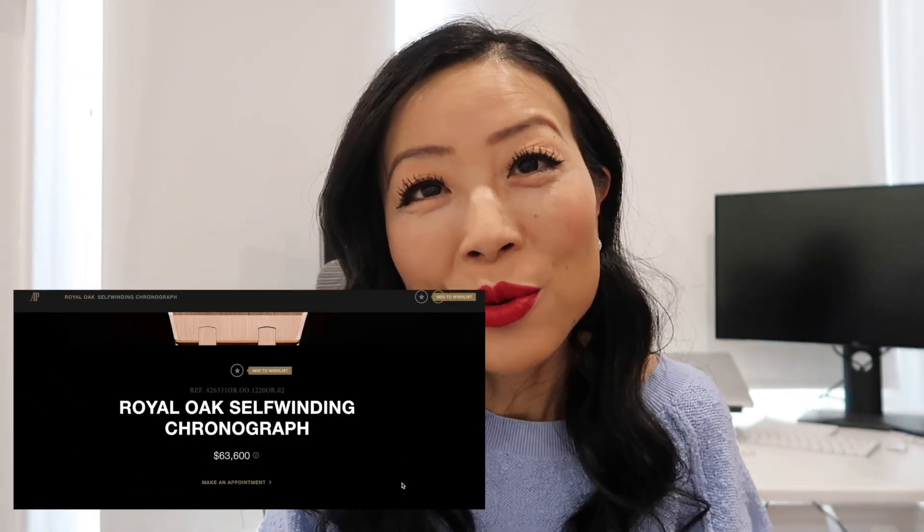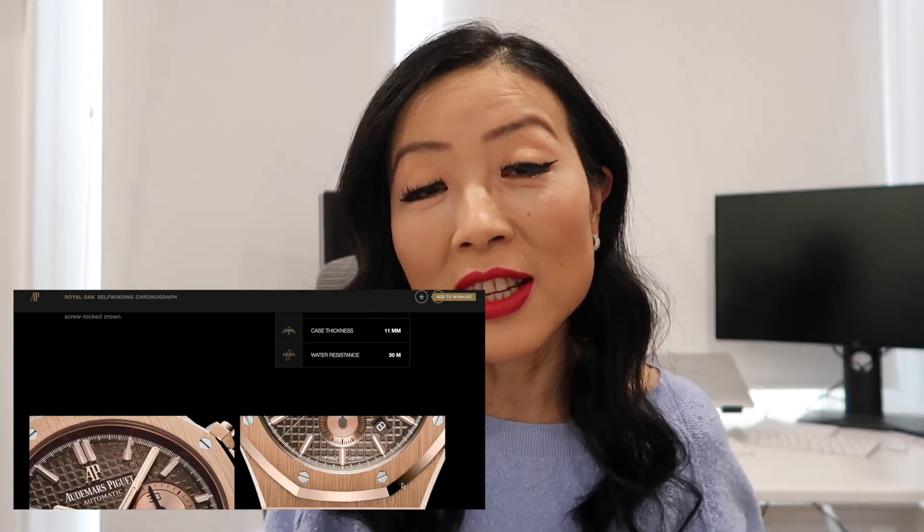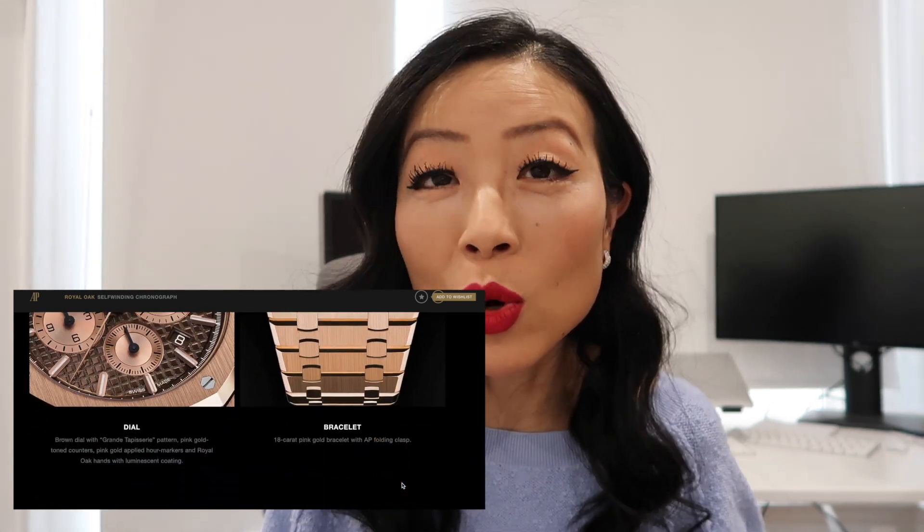The second one is the Royal Oak from Audemars Piguet. The bracelet is in 18-karat pink gold, the dial is a chocolate brown, and it has three pink gold chronograph counters which remind me a little of the Daytona. It has the screw-lock crown, which is the signature look for AP — that square crown makes AP watches look so cool and stylish. This one retails at $63,600, which is cheaper than the Van Cleef. It's more stylish and cool-looking at 41 millimeters.